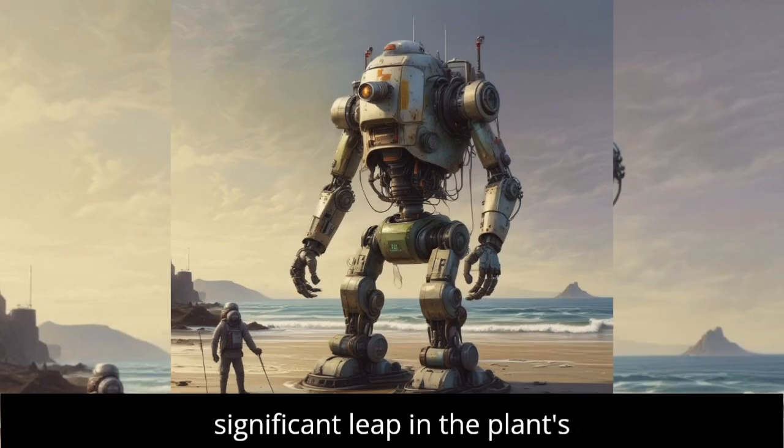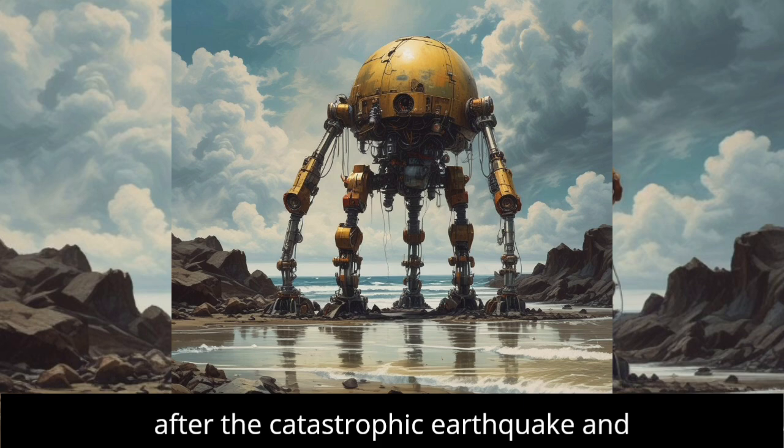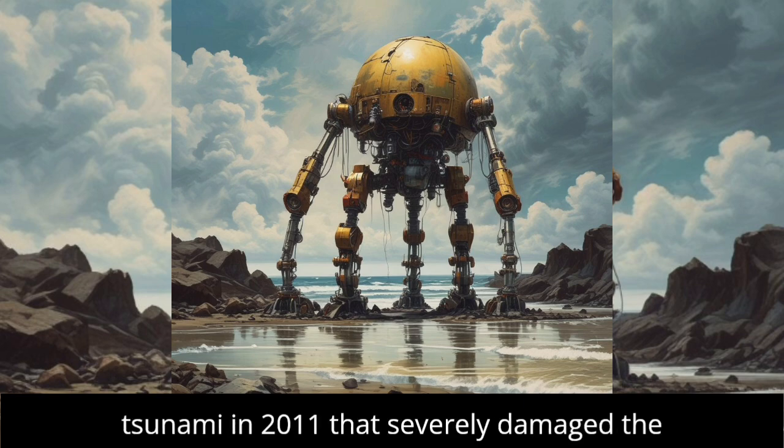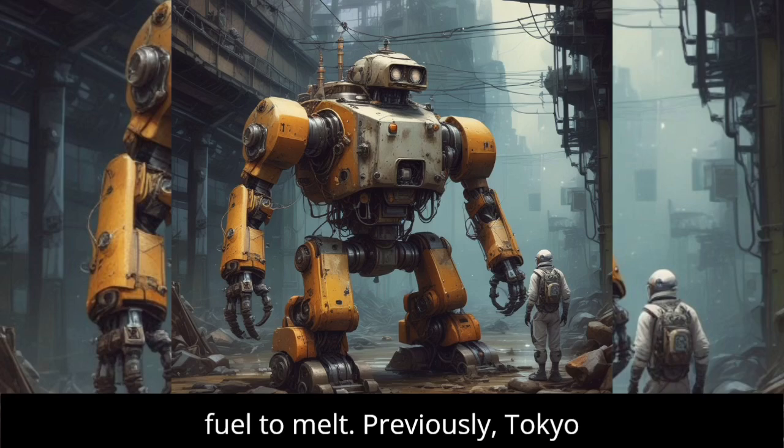This mission marks a significant leap in the plant's decommissioning process, which began after the catastrophic earthquake and tsunami in 2011 that severely damaged the cooling systems and caused the reactor fuel to melt.